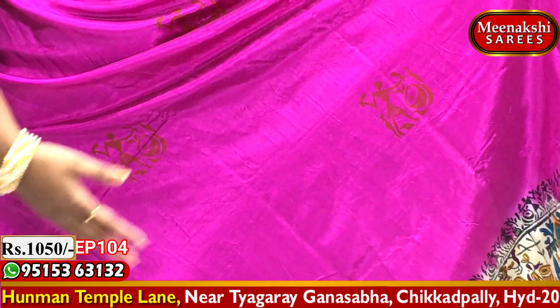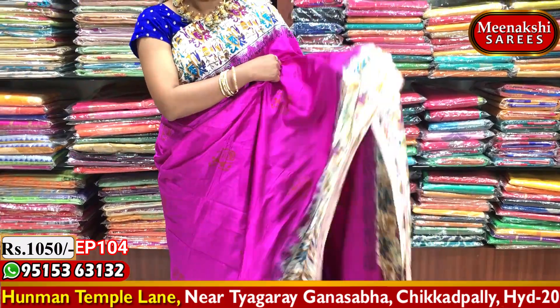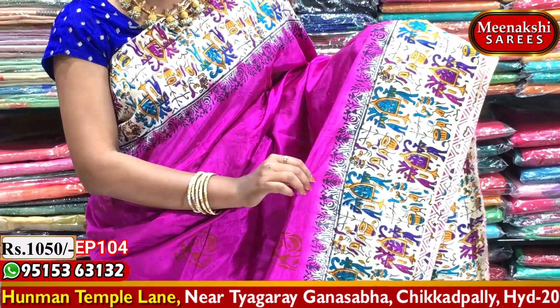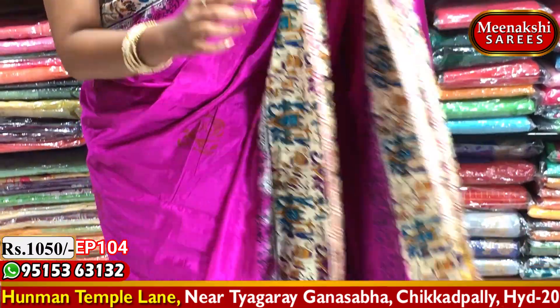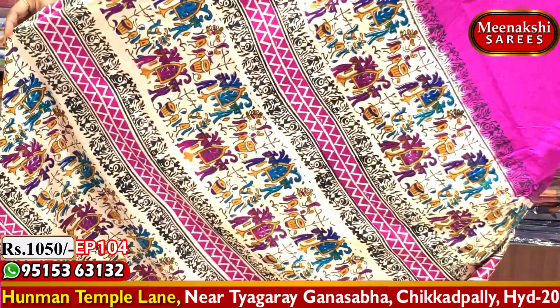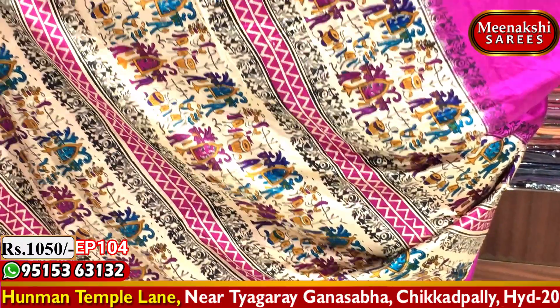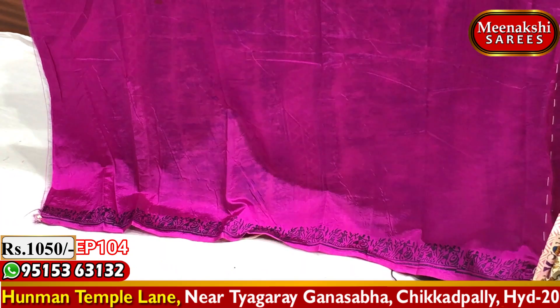As many of you know, I have to wear these dancing dolls designs. I wear the silk dress. I have a variety of colors to wear.